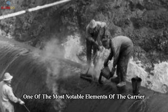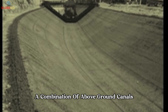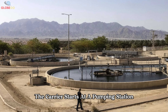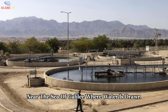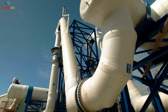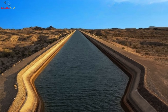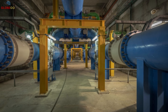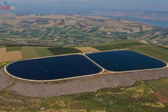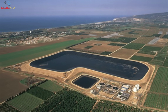One of the most notable elements of the carrier is its main pipeline, a combination of above-ground canals and underground pipes that spans much of Israel's length. The carrier starts at a pumping station near the Sea of Galilee, where water is drawn and lifted over 200 meters above sea level using powerful pumps. From there, the water flows through a series of tunnels and canals, including the 17-kilometer-long Esh Tunnel, once the longest water tunnel in the world. It then reaches the Esh Reservoir, where it is treated and filtered to ensure quality.